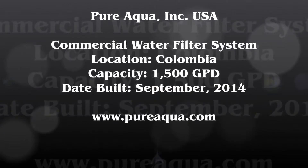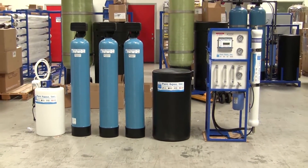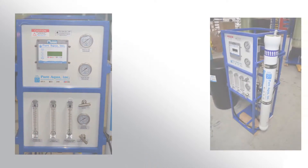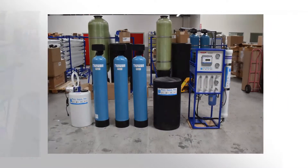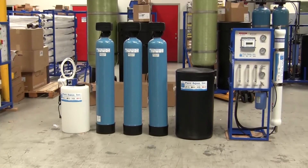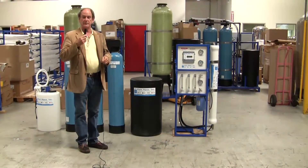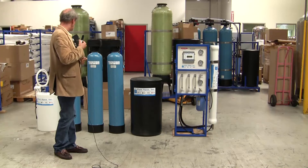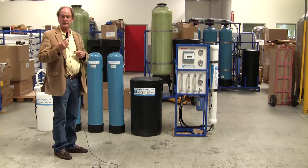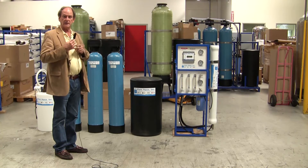Thank you for joining us. Today is September 10th, 2014, and we're in Santa Ana, California at the headquarters of Pure Aqua. Behind me is a water treatment system that we've recently manufactured and will be shipping to South America, specifically to the country of Colombia. The system is designed to treat well water of approximately 2,000 ppm TDS.